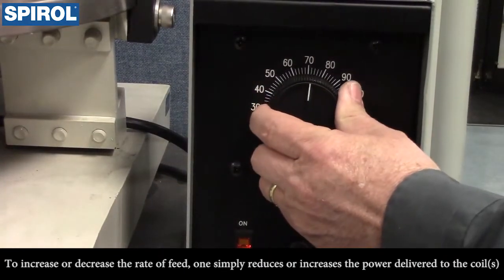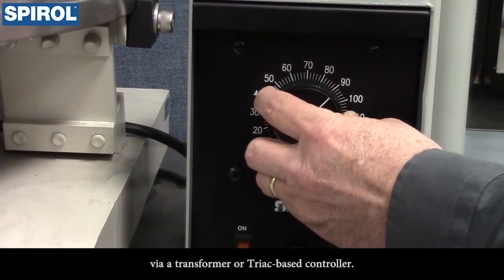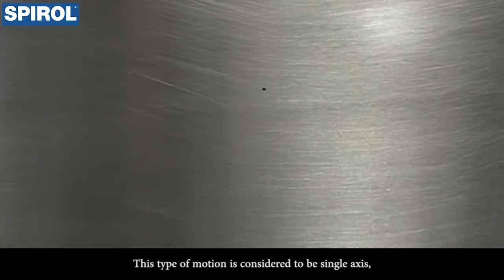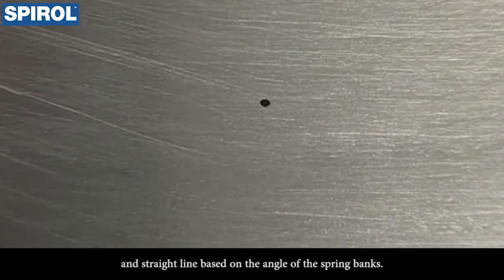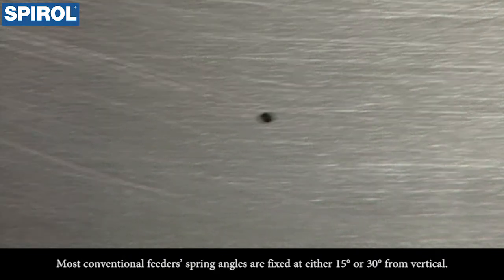To increase or decrease the rate of feed, one simply reduces or increases the power delivered to the coils via a transformer or triac-based controller. This type of motion is considered to be single axis and straight line, based on the angle of the spring banks. The straight line is a dot on the bowl at rest and a line while in motion. Most conventional feeders' spring angles are fixed at either 15 or 30 degrees from vertical.